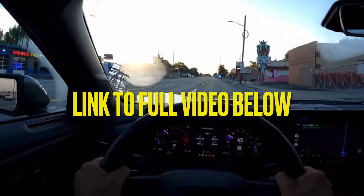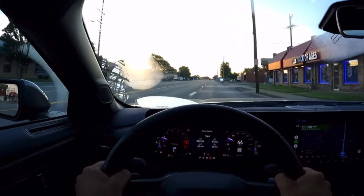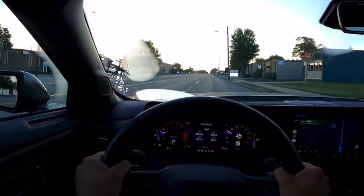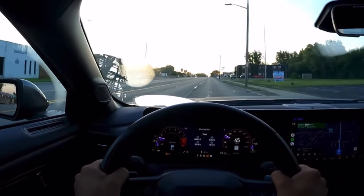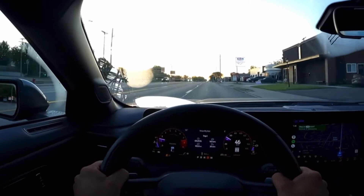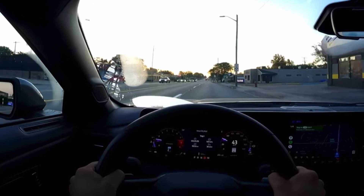I am very surprised with the revving, the transmission, and everything the Dark Horse has to offer. It is a very smooth vehicle, it sounds absolutely incredible, and of course it's very powerful — the most powerful Mustang trim available as of 2024.